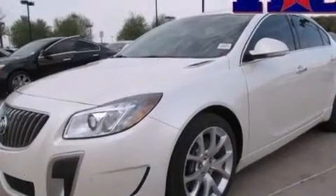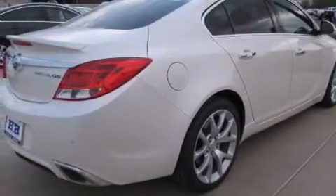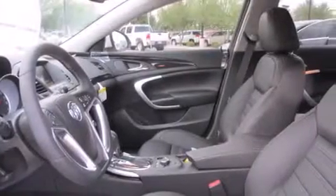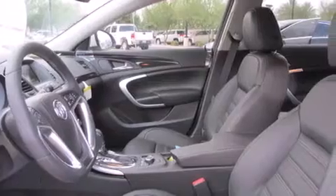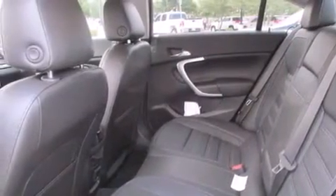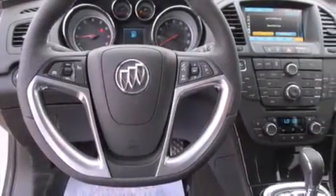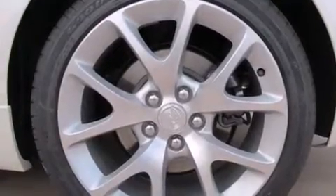The following features are also included: air conditioning with automatic climate control, a folding second row, cruise control, a CD player, a passenger side airbag, rear seat childproof door locks, steering wheel mounted controls, full power accessories, a rear window defroster, and the leather seats provide great support and create an overall luxurious feel.